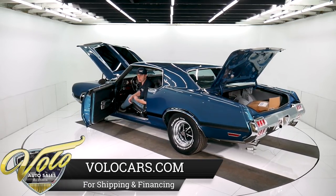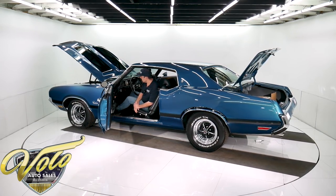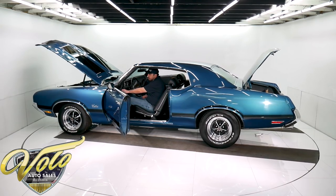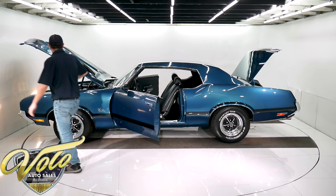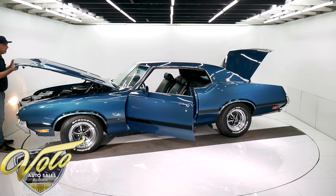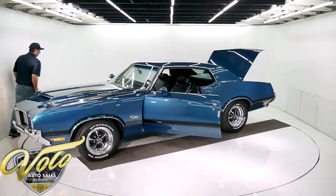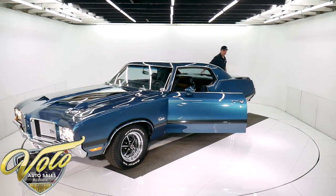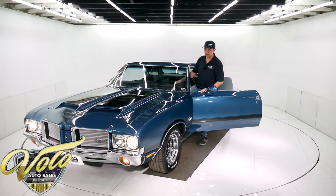Stainless steel exhaust with an X-pipe in the middle and Magnaflow mufflers. It just runs nice, sounds nice, looks nice. This is just a hot car — in all regards: the suspension, the motor, the paint, the interior. Everything about this car is just hot. It fits real nice and you can tell it runs beautifully.